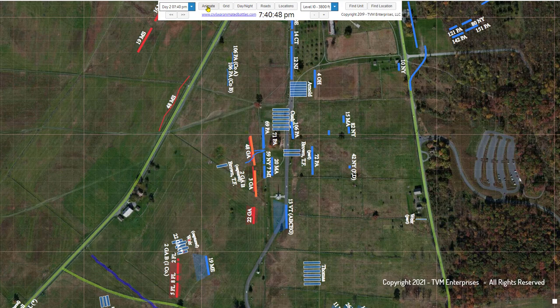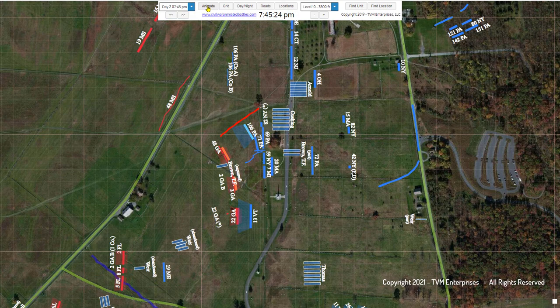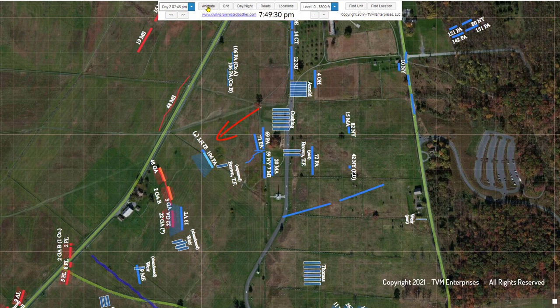Union firepower is too great from behind the wall, and after 15 minutes or so, Wright's left regiments begin to withdraw. They are soon pushed aggressively by a Federal counter-charge led by the 106th Pennsylvania, and in the process, all of Brown's guns are recovered.